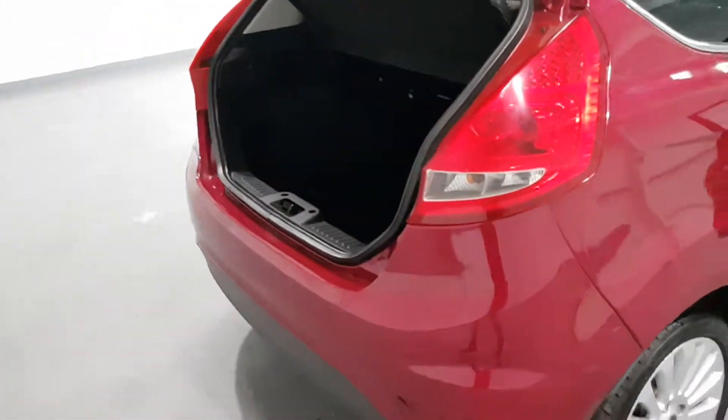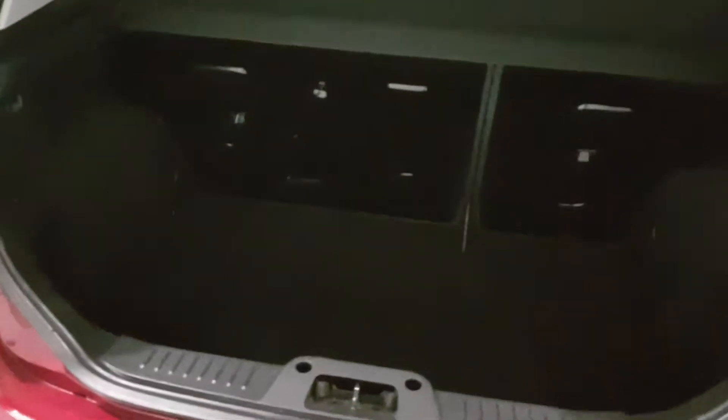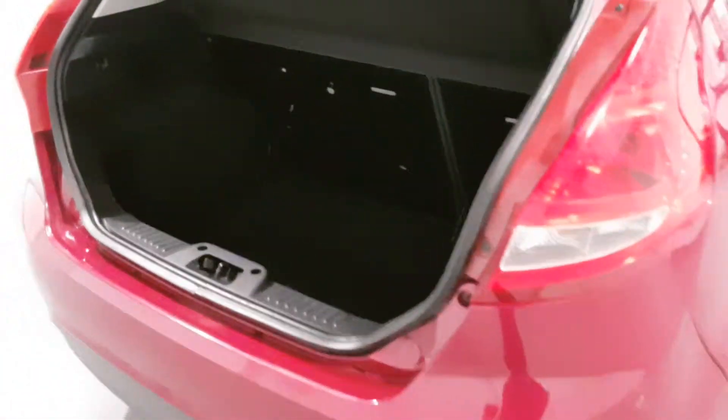Moving around to the boot of these cars, they are huge. To be fair, for such a small car you do get quite a lot of boot room and it's also very deep as well. Underneath here there's plenty of space, loads of room in the back.